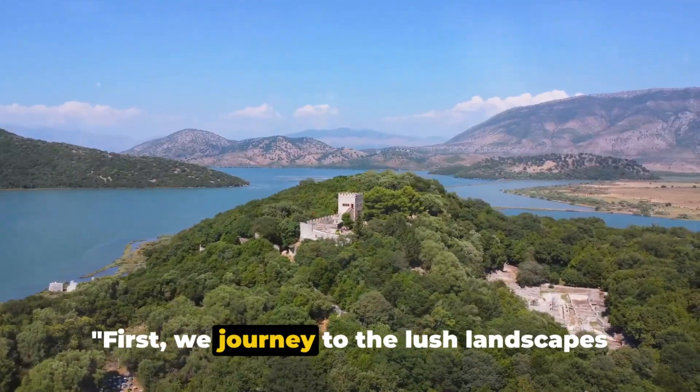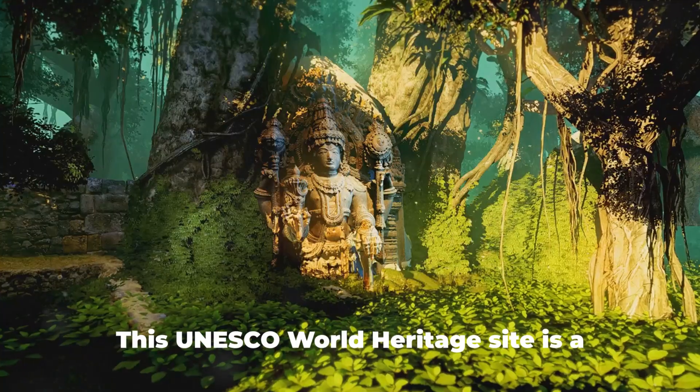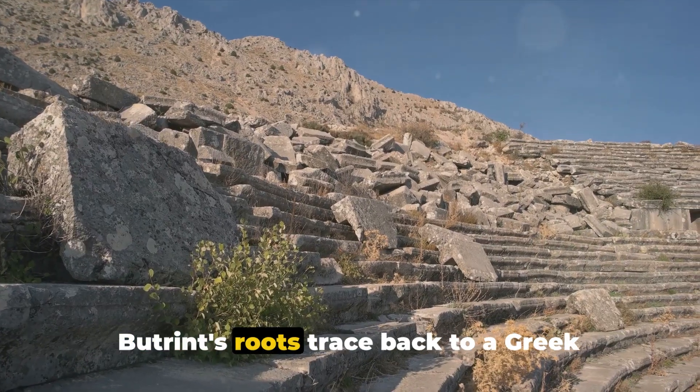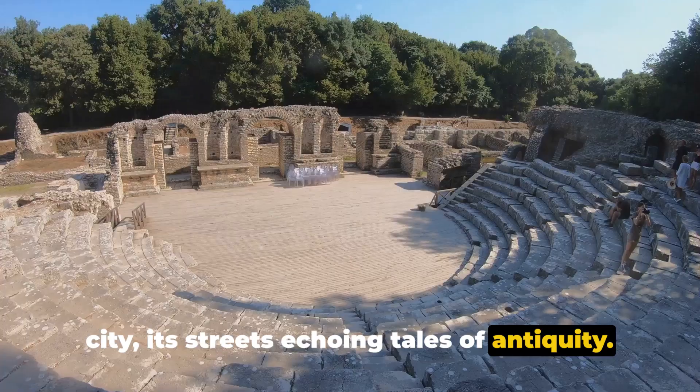First, we journey to the lush landscapes of Albania, home to the historical gem Butrint. This UNESCO World Heritage Site is a captivating blend of ancient civilizations. Butrint's roots trace back to a Greek city, its streets echoing tales of antiquity.